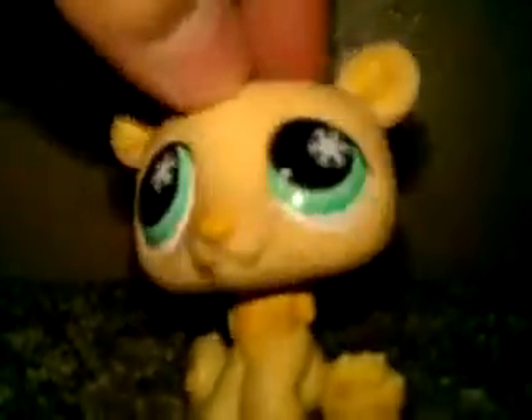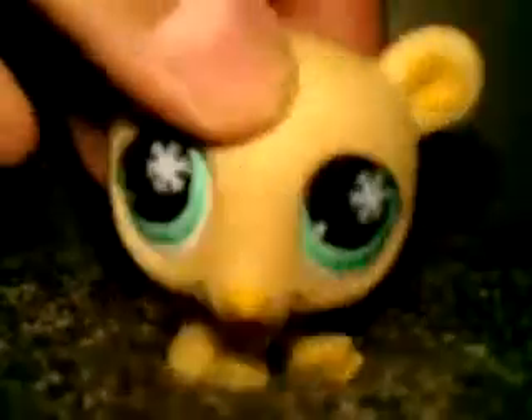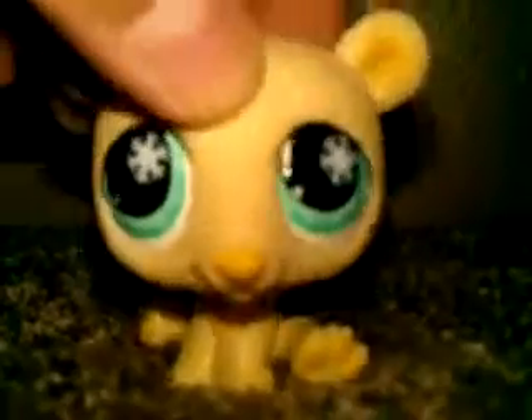Hey guys, it's LPS Rockstar here and today I got new LPS and my dad got it for me at Walmart. Thank you dad, love you. And anyways, I'm going to show you my new LPS. Okay, here we go.